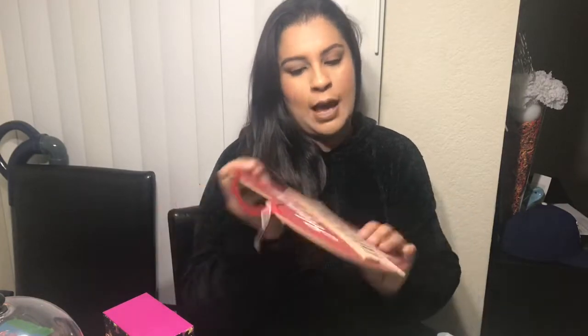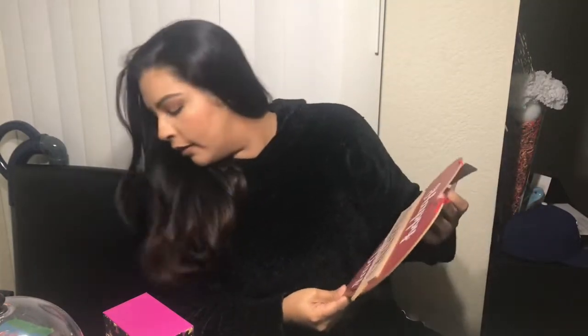The last thing I got was this beautiful Happy Valentine's Day sign, because I do want to take pictures of him holding it. I thought it was really cute! So that is it for today — I hope you guys enjoyed it.